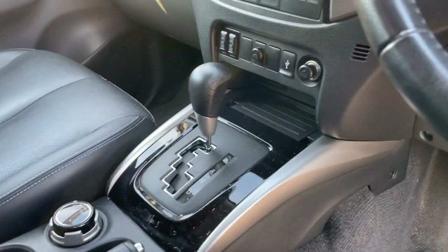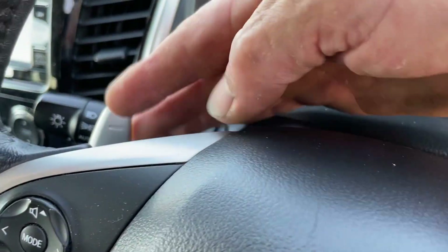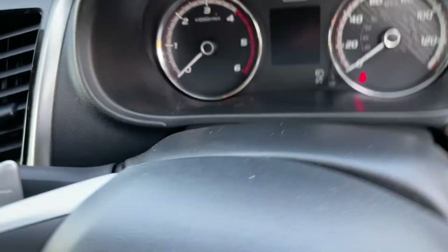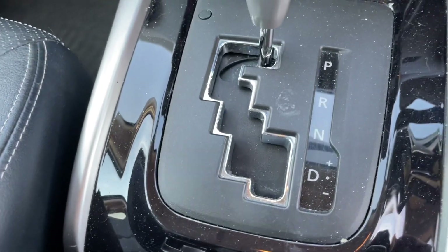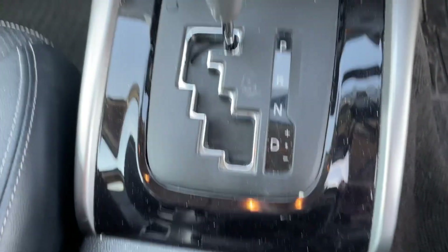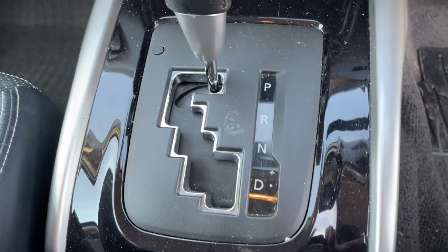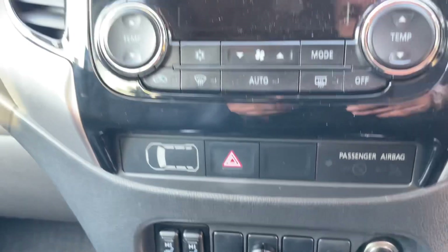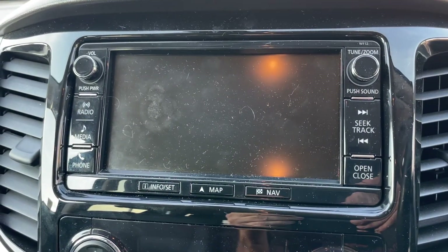This truck is an automatic and you can drive it through paddles — just behind the steering wheel, up and down on either side. It's a bit of a novelty, but if you were towing heavy it might make you feel more in control. You can also move the shift to one side and drive it through the gearbox, going down through the gears for engine braking, which is good.